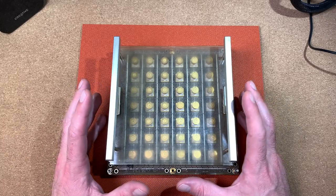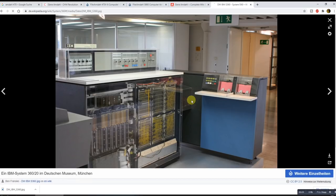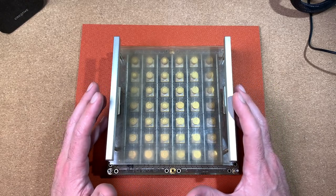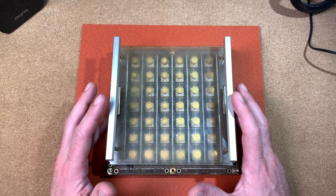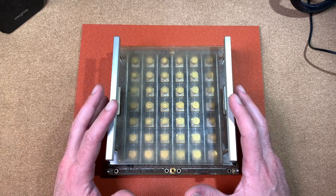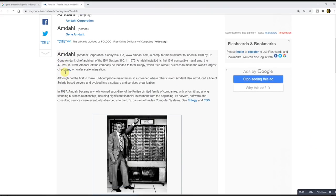In 1960, Amdahl joined IBM a second time and became chief architect of IBM System 360, was named an IBM Fellow in 1965, and head of ACS Laboratory in California. He left IBM again in 1970 after his ideas for computer development were rejected, and set up Amdahl Corporation in Sunnyvale, California with support from Fujitsu. While competing with IBM in the mainframe market, the company manufactured plug-compatible mainframes.